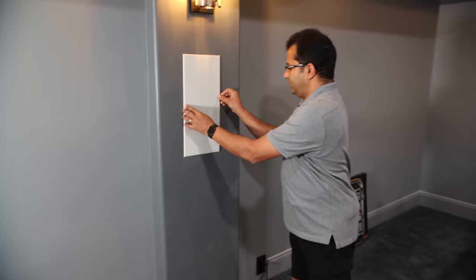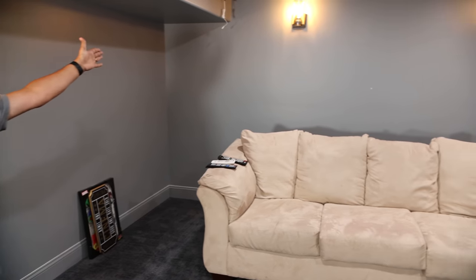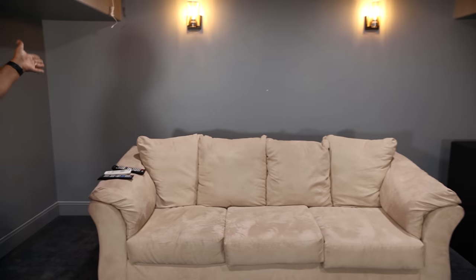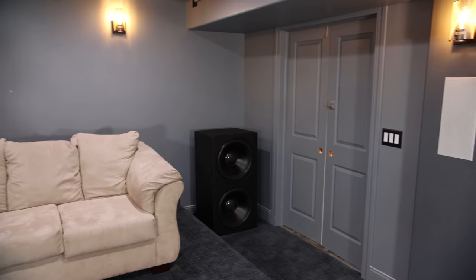Moving to the rear surrounds, I currently don't have any, but I'm planning to add two rear surround speakers. And I have the other surround on the other side, obviously.